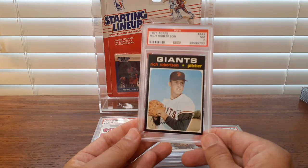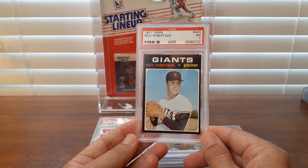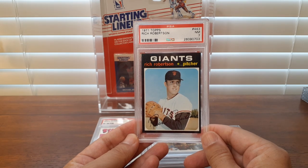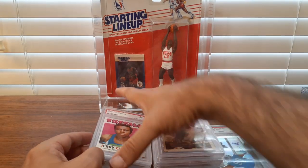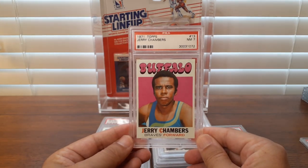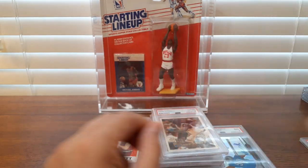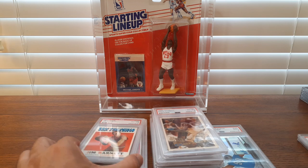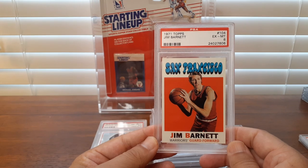For vintage, I still like to pick up some commons. When I see nice graded commons at affordable prices, slabbed, I go for it. So I got this Rich Robertson for about $6 or $7, bundled it with these vintage basketball cards. Jerry Chambers — love that 71 Topps basketball design. 71 is a great year for vintage — basketball, football, and baseball all have outstanding eye appeal.